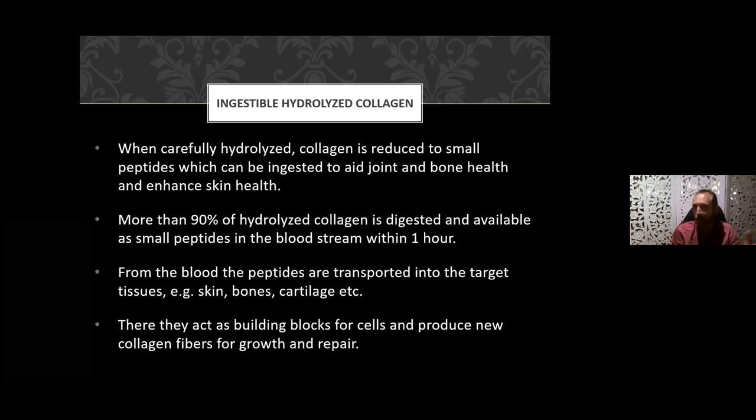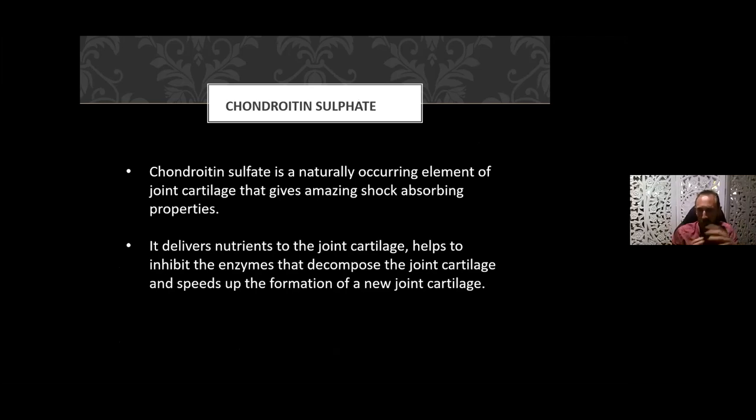Ninety percent of hydrolyzed collagen is digested and available as small peptides in your bloodstream within an hour. If you genuinely want to anti-age, you want to be on this product long term. You're going to have ongoing benefits if you take it long term, because we're all aging. Chronologically you are aging, but you can reduce your biological age in terms of how you look, feel, and your skin appearance. The peptides are transported to target sites — skin, joints, cartilage — where they act as building blocks, providing raw ingredients to support regeneration of collagen fibers for hair, skin, joints, and nails.